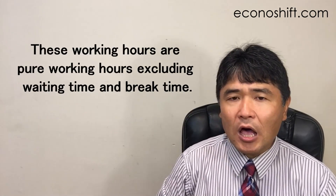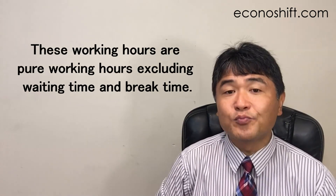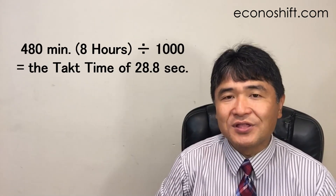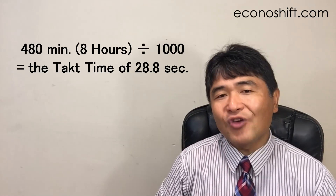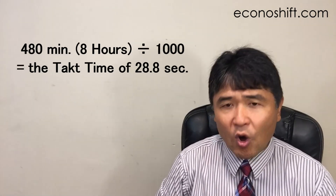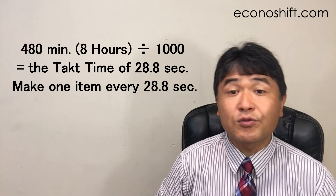These working hours are pure working hours excluding waiting time and break time. For example, if there are 8 working hours and quantity sold is 1000, 480 minutes divided by 1000 equals a tact time of 28.8 seconds. In other words, make one item every 28.8 seconds. This is explained in various books and websites.